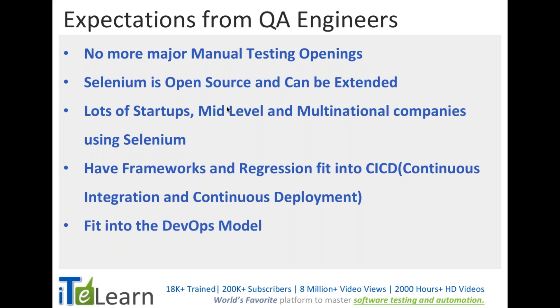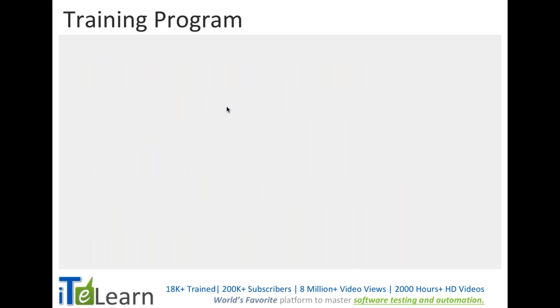We can fit Selenium into the overall continuous integration and continuous deployment model that the industry is moving toward, and into the DevOps model where people are trying to automate almost all tasks from development stage to deployment stage. QA plays a major role there, and Selenium can be a best fit.